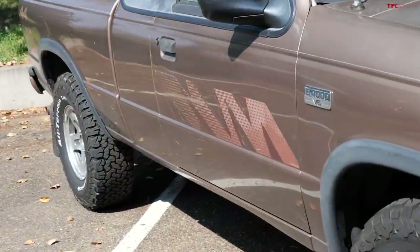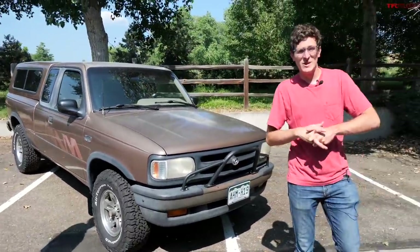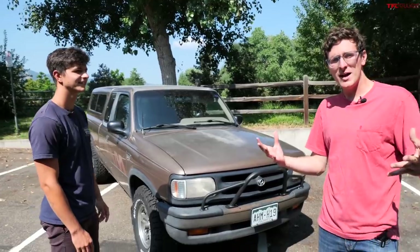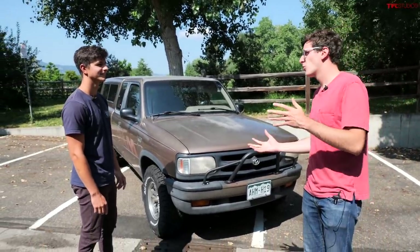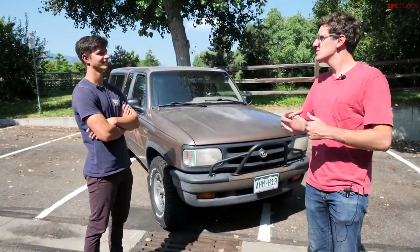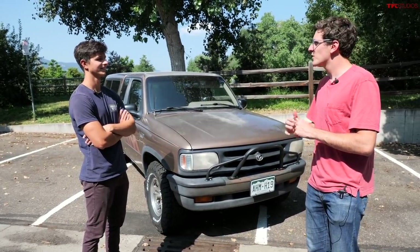This is a 1994 Mazda B4000, but what it really is is a Ford Ranger. That's right. Basically during this period, Ford owned a large chunk of Mazda. They got to take the best transmissions that Mazda built, and then in return, Mazda got to make a Ranger uglier.